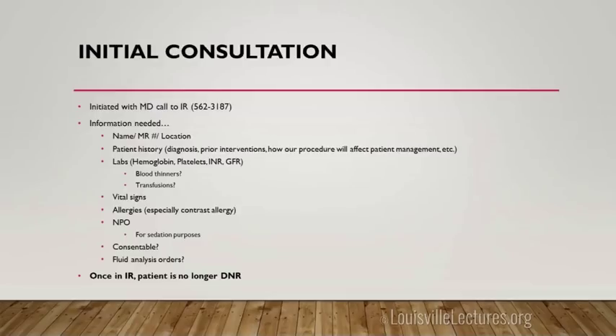NPO status is needed for sedation — no heavy meals for eight hours or a light meal for six hours. However, for paracenteses, thoracenteses, and LPs, we don't give sedation. So you really don't have to make those patients NPO. I hate to have patients be starving all day for a paracentesis or LP when we're not giving sedation.